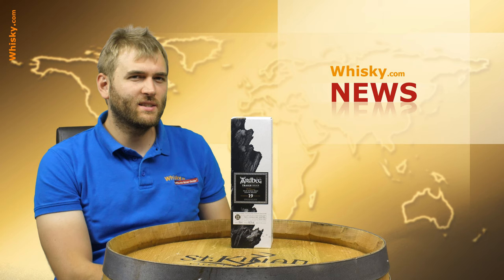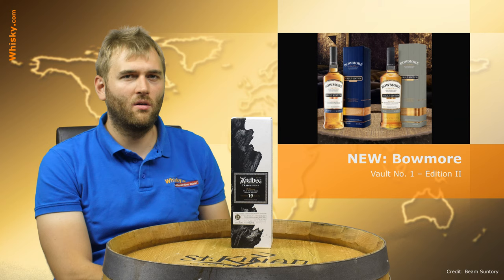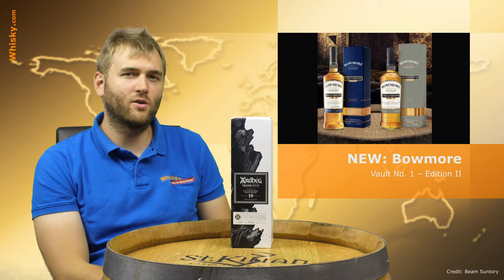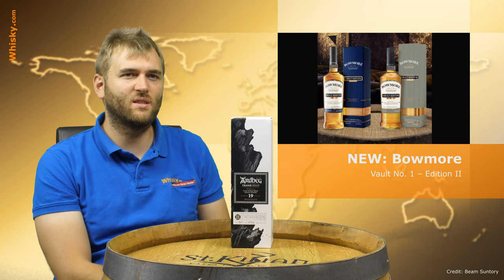Next up, Bowmore. Bowmore has the Vault Number One series and now edition two is out. This series has four bottlings shaped after the base flavors within a whisky: you have salt, you have smoke, you have fruit, and you have sweetness. The first one was about the salt and the second one now is about the smoke. So edition number two is the smoky one.